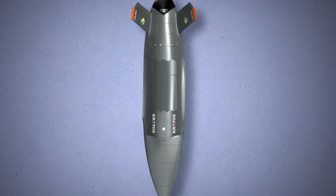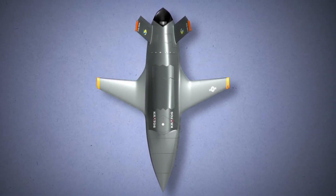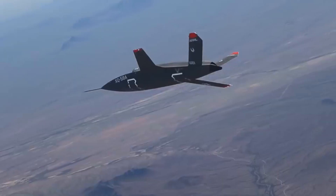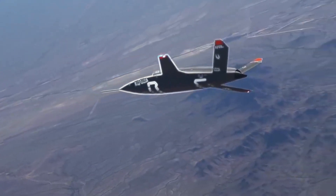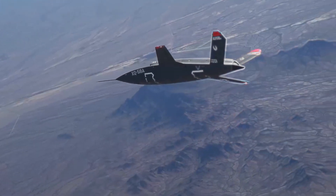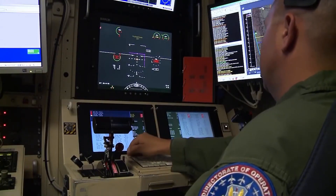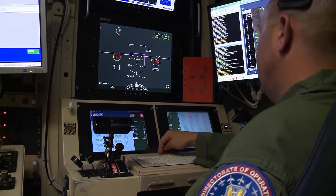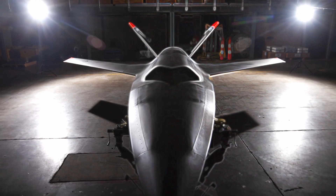Valkyrie represents an important step in the development of unmanned systems and demonstrates how modern technologies can change the future of combat aviation. Its maneuverability, stealth capabilities, and versatility make it an effective tool for performing various tasks in military aviation, and it is becoming a symbol of the future of military aviation.